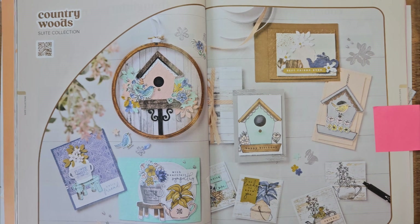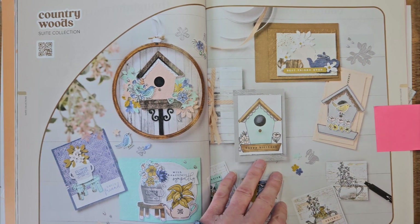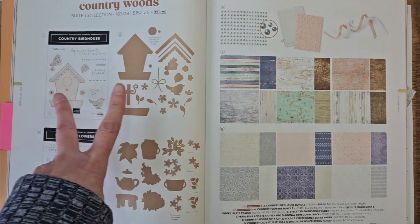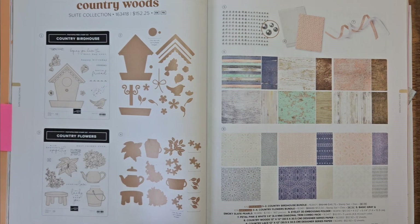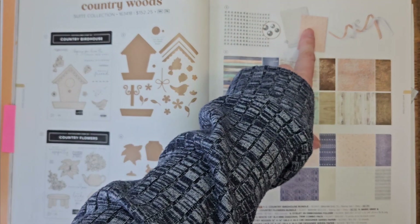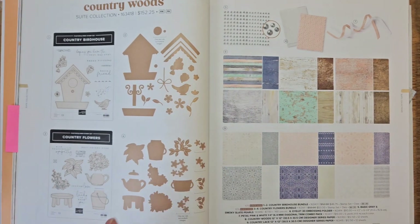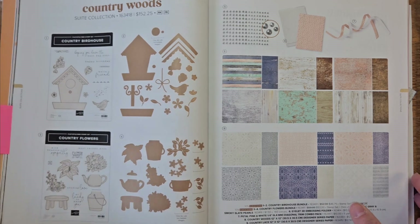I've had lots of fun playing with it — one bundle over another a little bit because I love one of them a little bit more, but I love both of them. The Country Woods Suite Collection is what this is called. Here's the two-page spread showcasing the product line. Let's flip this over so you can see what's actually in this mega suite. We've got the Country Birdhouse Bundle and the Country Flowers Bundle — this is my favorite.